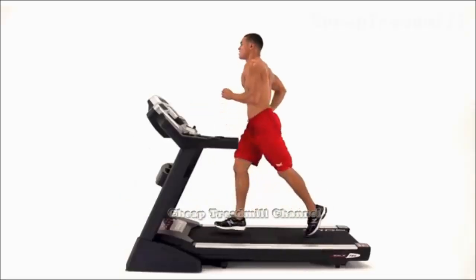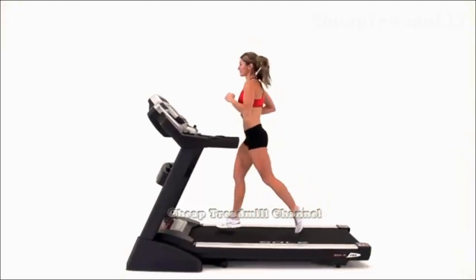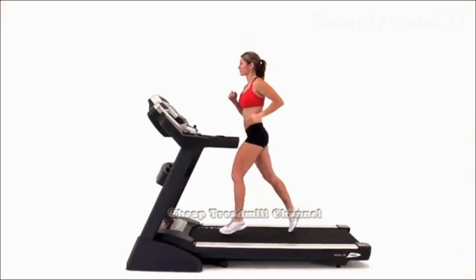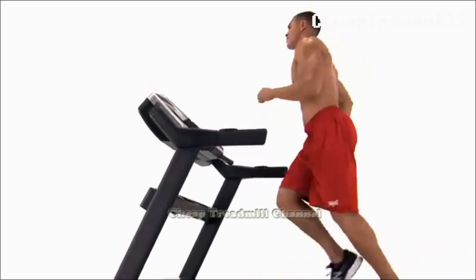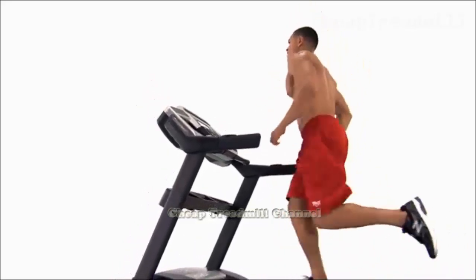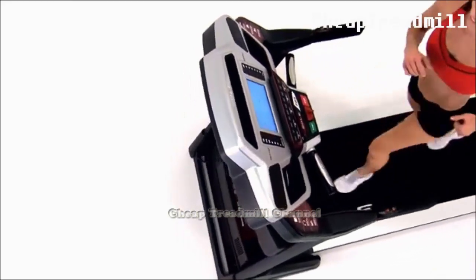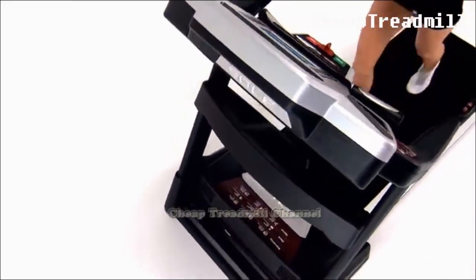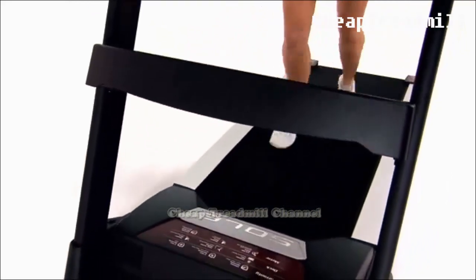If walking or running is your preferred form of exercise, then the treadmill is likely your cardio machine of choice. Treadmills offer a year-round opportunity to keep running or walking, even when your favorite outdoor path is covered in ice or snow. Putting a mirror next to the treadmill allows you to monitor your form and correct any flaws. Running or walking on a treadmill is a bit easier than doing so outdoors.